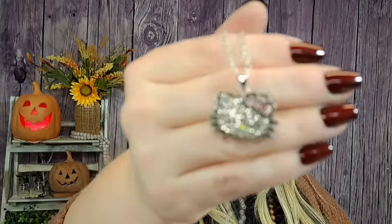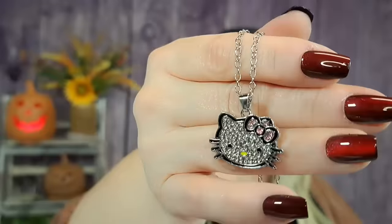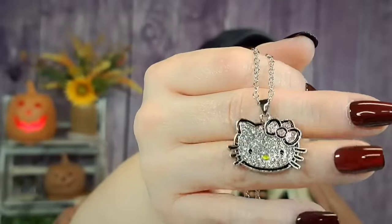Next is this Hello Kitty necklace, which is adorable. I love the bling of this — it's silver with a really nice long chain. The pendant is really really sparkly. I don't know if the camera will pick it up but it is super sparkly. Really cute, adorable. Thank you so much, Eric.